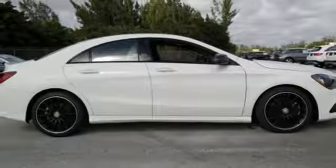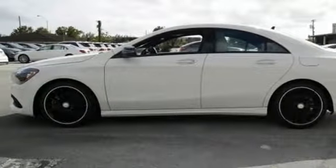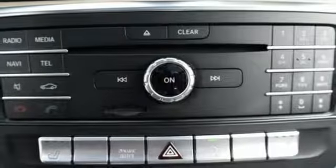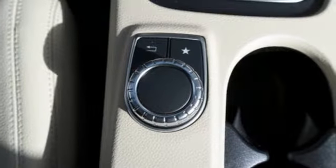Use the central controller and 8-inch color display to flip through options for the media interface, mbrace connect, and Bluetooth. It has the convenient smart key with keyless start, and your safety is considered with attention assist.